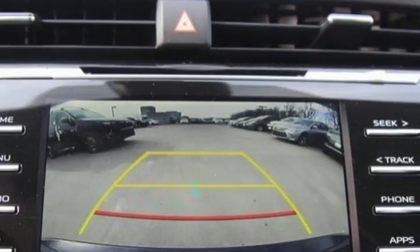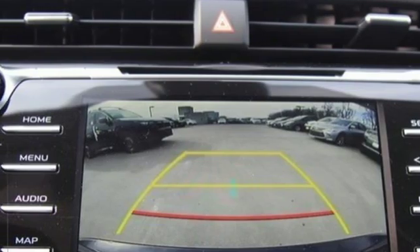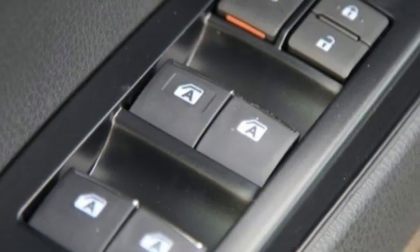dual zone climate control, automatic transmission, aluminum wheels, gas pressurized shocks, and in-line four-cylinder engine.